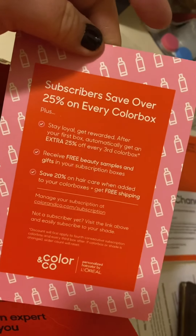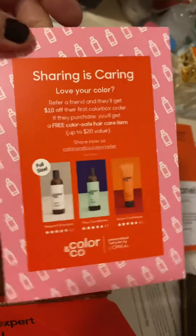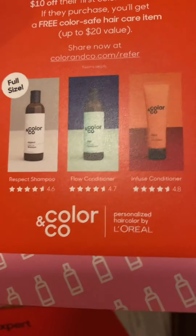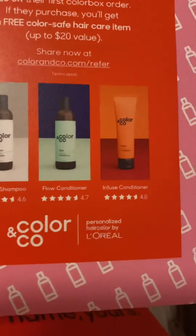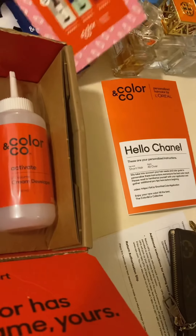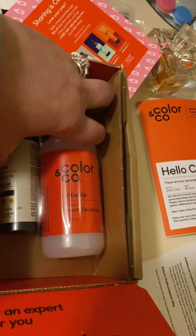Subscribers save over 25%. I've got a monthly subscription — actually every five weeks they're supposed to send me this box and it's full size. L'Oréal bought this company from what I understand. Color and Co has some high reviews, and as you know, every hair is different so it has to be customized to your need with the hair coloring kit.